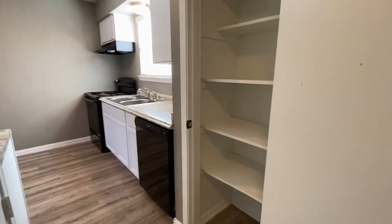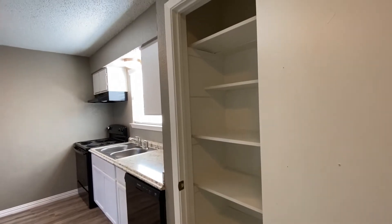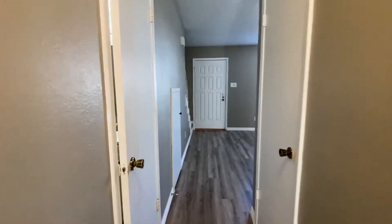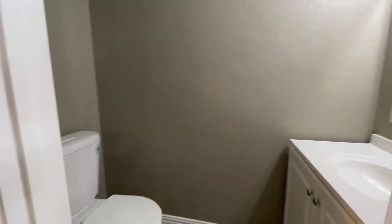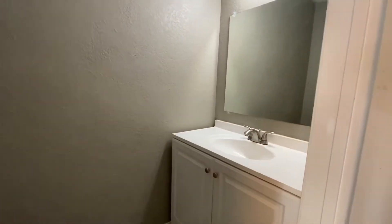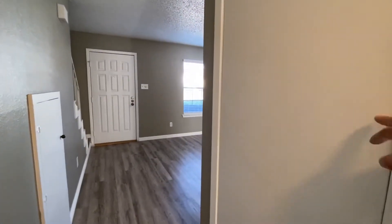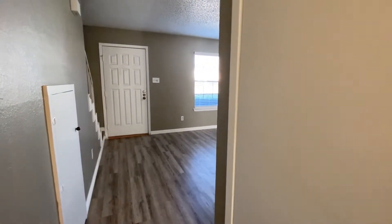Behind me is the pantry. Walking back toward the front door, we have a half bath — single vanity and just a toilet. There's a coat closet here to my right, and an under-stair closet here.